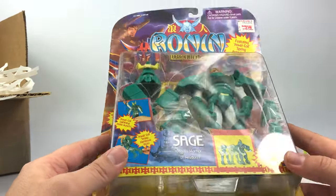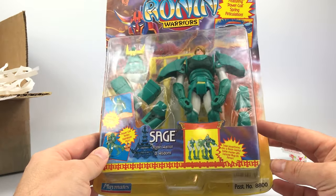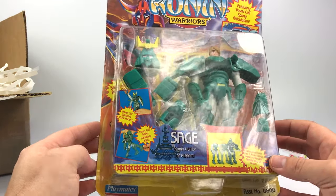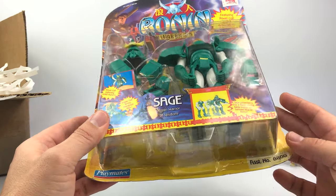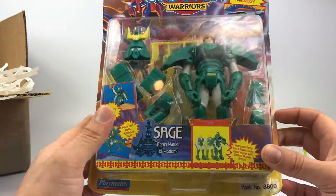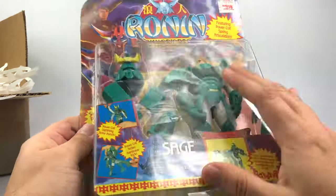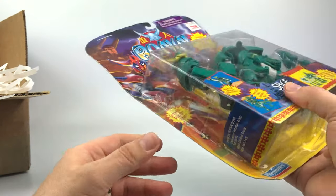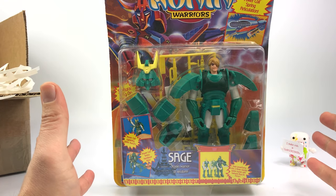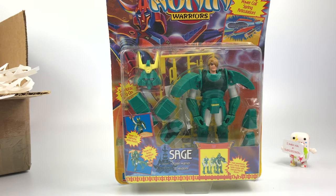I'm going to bust him out of the card back. I'm not going to grade it because the card back is damaged, which is also why I picked it up cheaper. These things go for close to $100 if they're super minty. There's a lot of damage to this card back, so it's definitely not grading material. But I wanted to get it carded to make sure all the pieces and accessories were included.